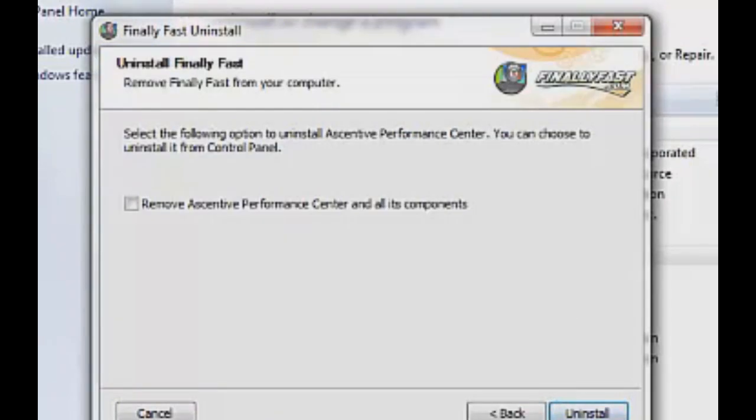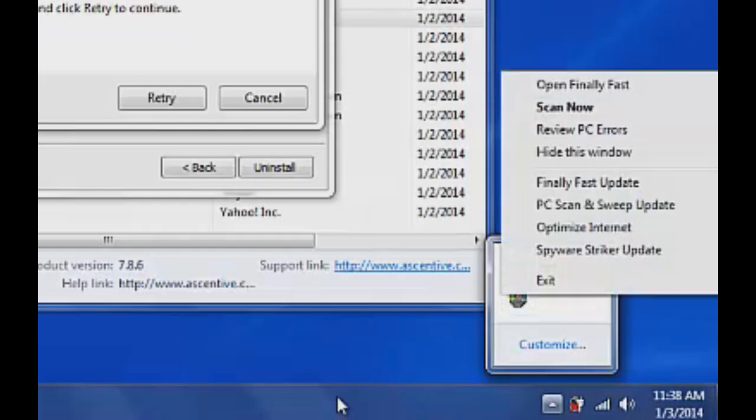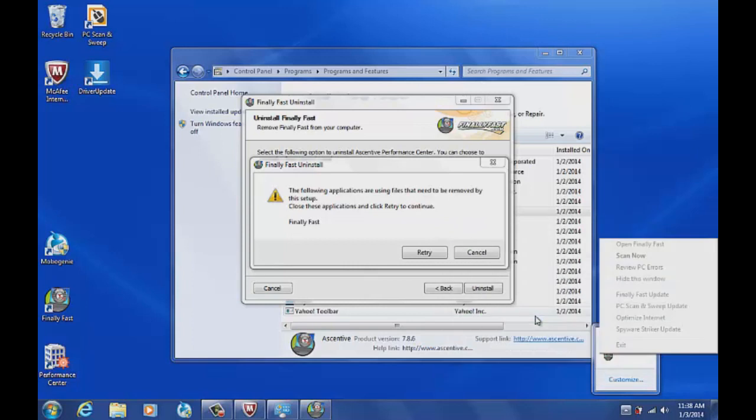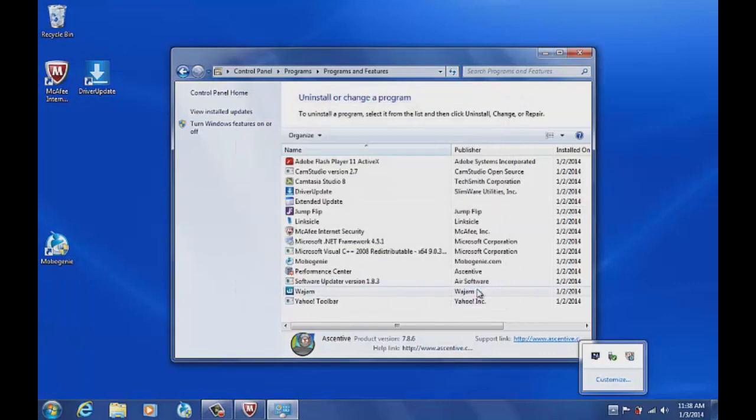I'm going to uninstall the rest of this stuff. This Finally Fast — let's get rid of Ascentive Performance Center, another program that promises to do all this stuff. It won't even let me uninstall it because Finally Fast is running. I can see it in the system tray, but right-clicking and left-clicking do nothing. Finally Fast is kind of locked in. After right-clicking and clicking Exit a couple of times, Finally Fast is not responding because it's a piece of junk. Once it's closed and gone, I can finally uninstall Finally Fast and make my computer finally faster.